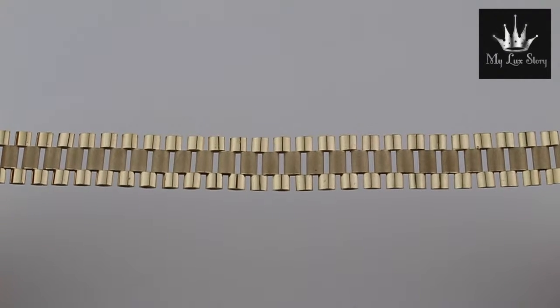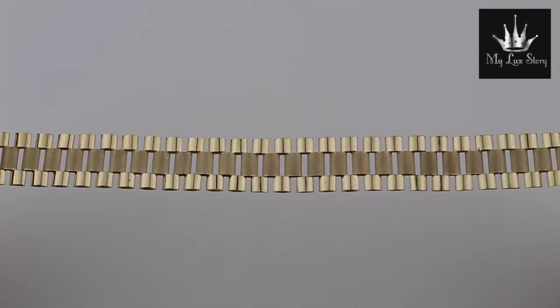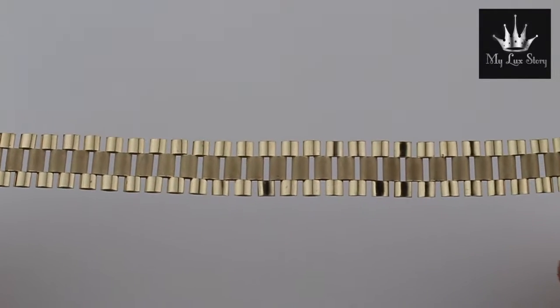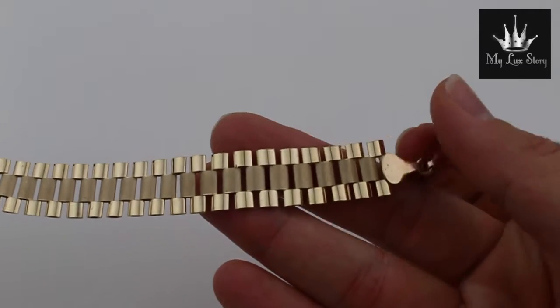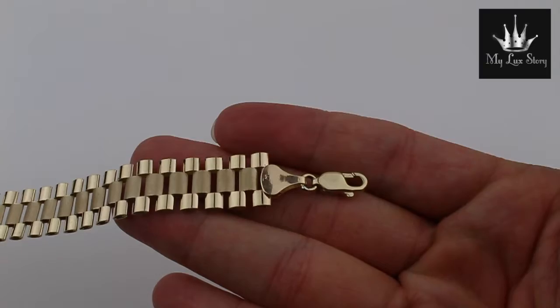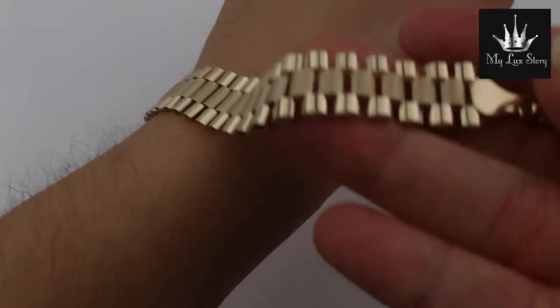Hi, this is My Luck Story presenting to you our 14 millimeter 10k gold Rolex style bracelet. Fantastic bracelet for men everywhere. It comes with a very nice lobster clasp, and this is how it looks on my wrist.